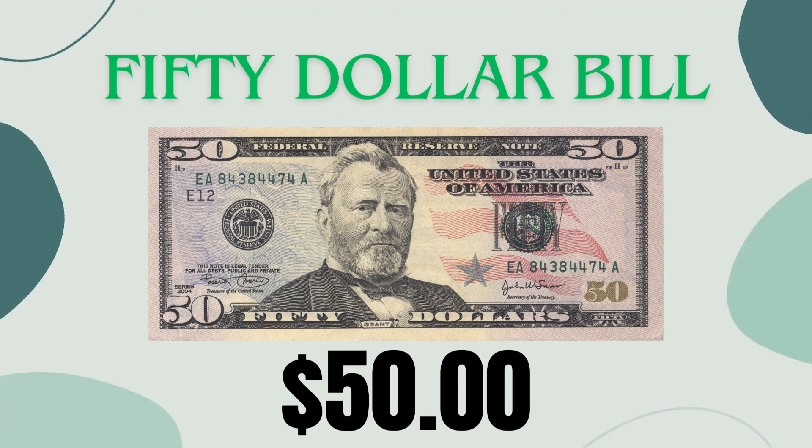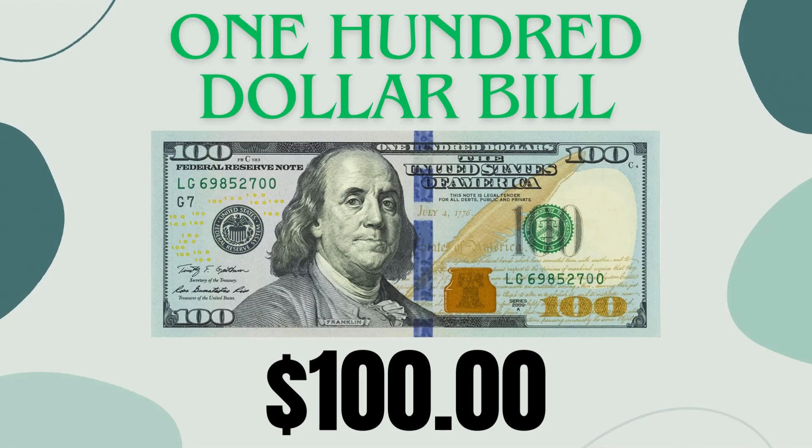Fifty dollar bill: not seen as often, worth 5,000 cents, used for bigger purchases or saving. Think of it as 50 dollars, 1,000 nickels, or 200 quarters. Hundred dollar bill: the highest value, worth 10,000 cents, used for special purchases or saving. Imagine 100 dollars, 2,000 nickels, or 400 quarters.